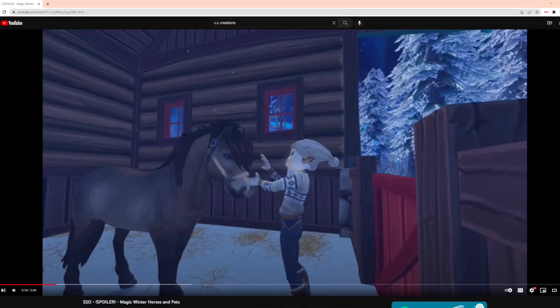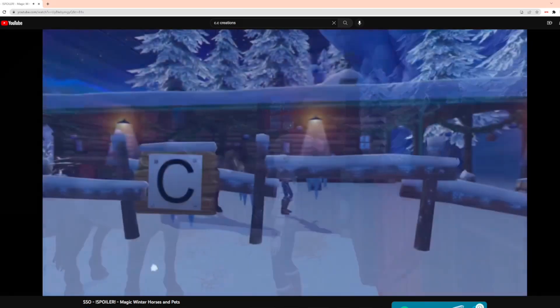Hello everybody, I am back with another video and today we are going to be reviewing the new magic winter horses that will be in SSO in like a month or two. I'm very excited about these from cccreations — there's a little video that is like 18 seconds, and this horse looks really pretty in my opinion. I don't really know what to say besides let's just jump into it.